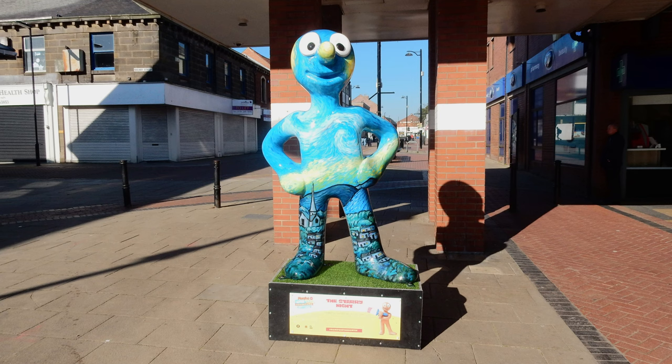Morph number two: The Starry Night. This was located at the Bedford Street entrance of the Beacon Centre. Created by the artist Glenn Brooks, who was inspired by the painting by Vincent van Gogh — or Vincent van Gogh, if you're Dutch.